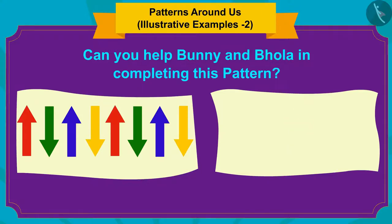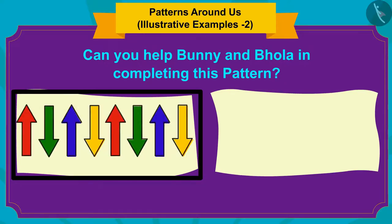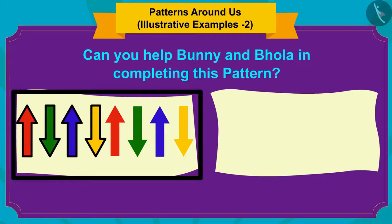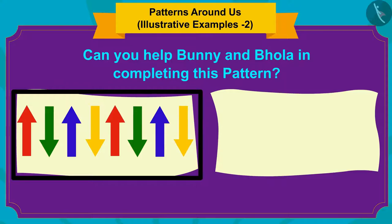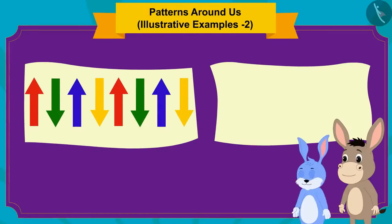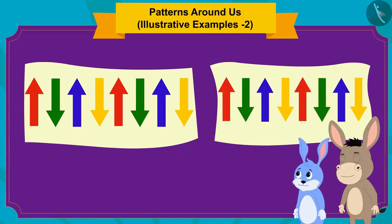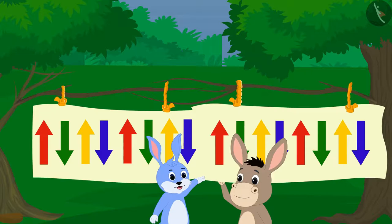Well done! Your answer is absolutely correct! Here, in the pattern of the curtain, a group of red, green, blue and yellow arrows is repeated, thereby making the pattern. Bhola and Banni made this pattern on the other side of the curtain with your help and then pulled the two curtains closer and completed the pattern.